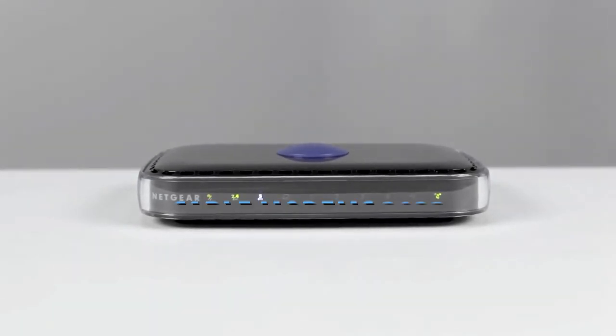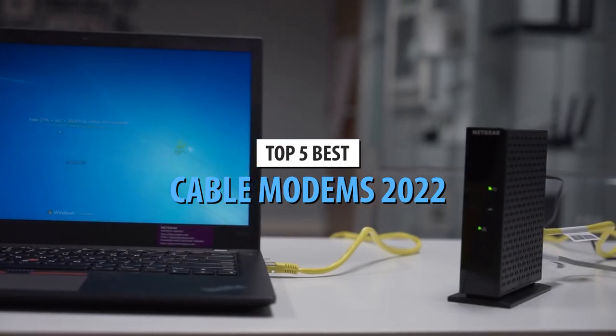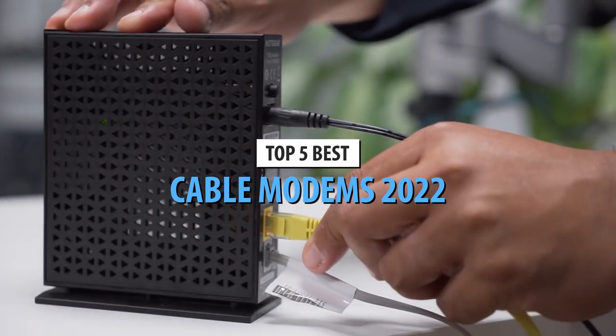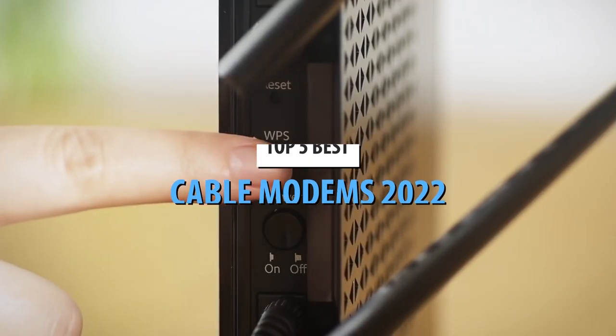What's up guys! Today's video is on the top 5 best cable modems in 2022. Through extensive research and testing, I've put together a list of options that'll meet the needs of different types of buyers.